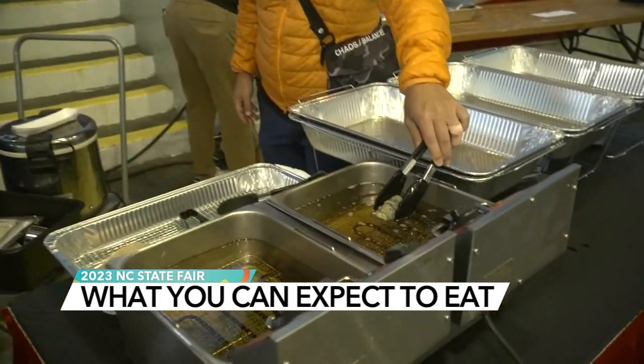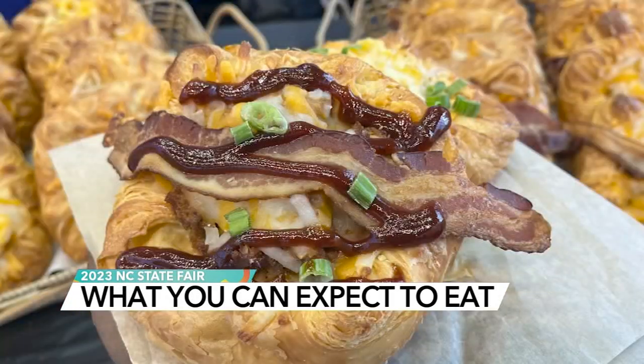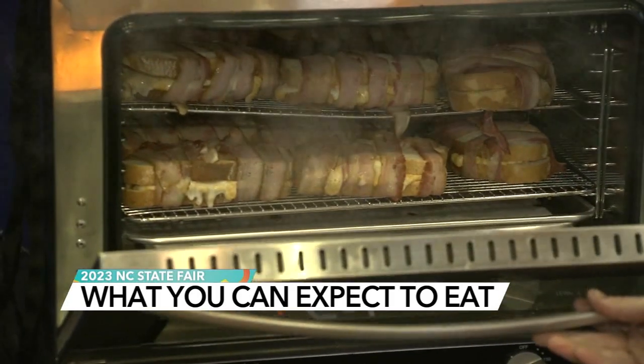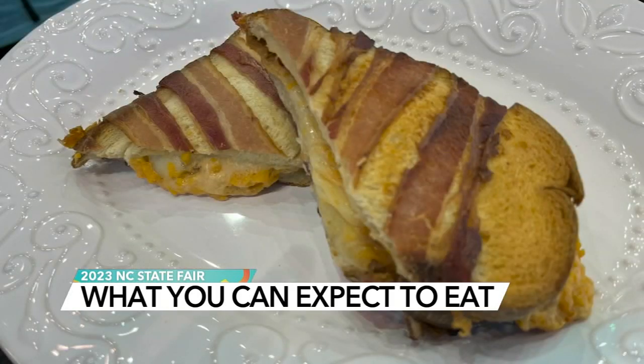We got an inside look at what's new this year. There are some fan faves, like La Farm Bakery with a twist on their cheese danish, even a pickled flavored donut. But the mix of flavors may take the cake, like this candied jalapeño pimento cheese sandwich.